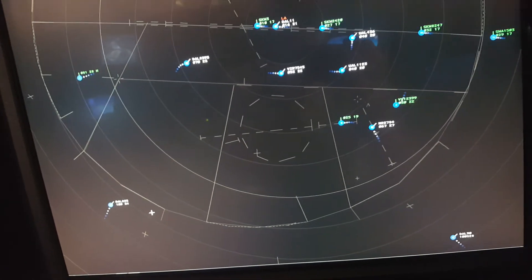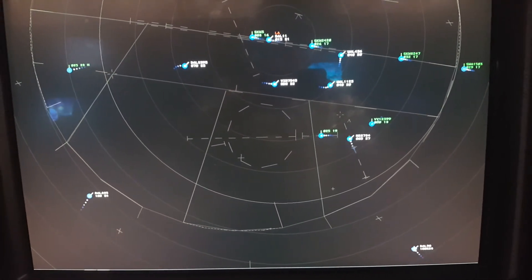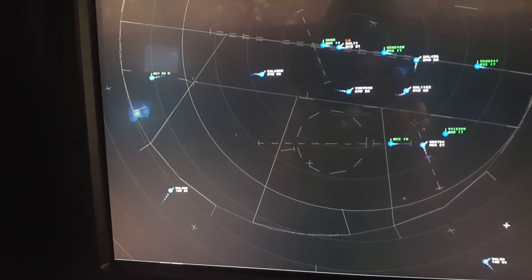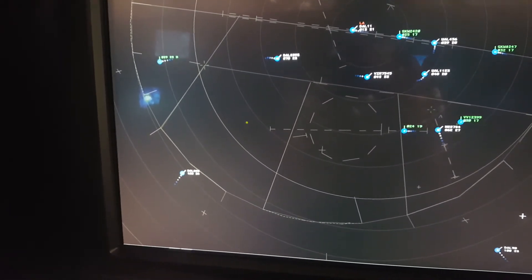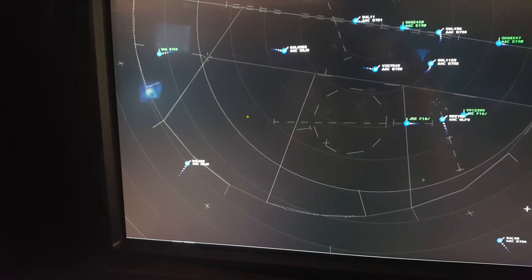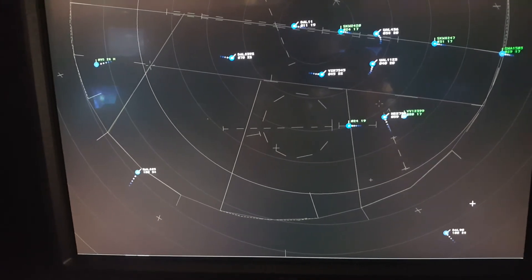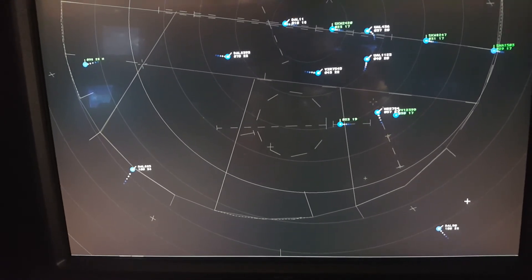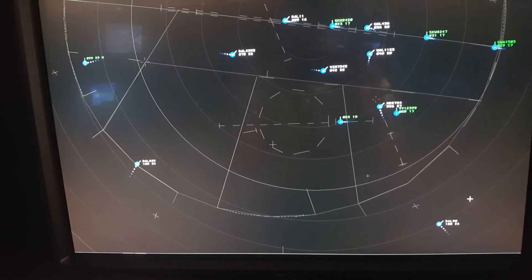Spirit winds 195, descend and maintain 5,000. United 1123, reduce speed 170. Delta 885, Academy Approach — are you with me on this frequency? Delta 885, roger.